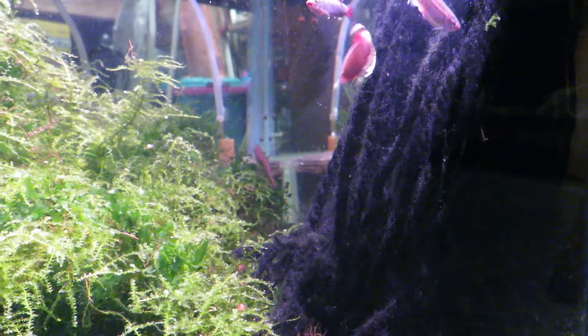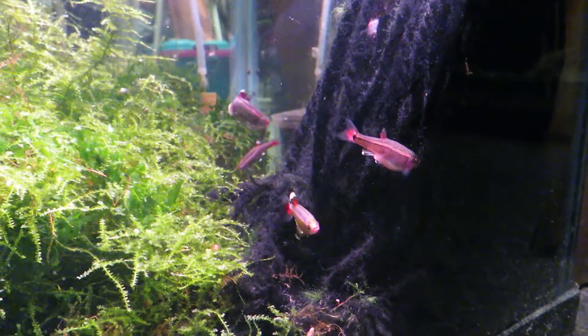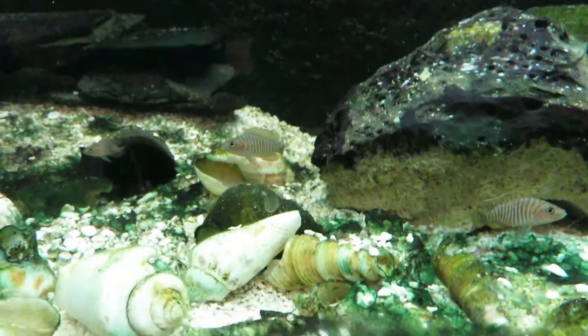Look at the one on the top right — that's a female. You can see her vent; she's been ready to lay eggs right now, so she's doing it. These are the civilists.